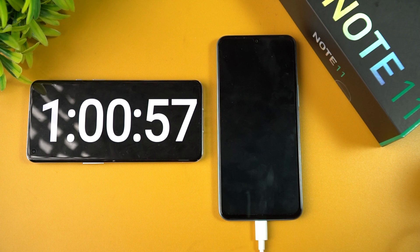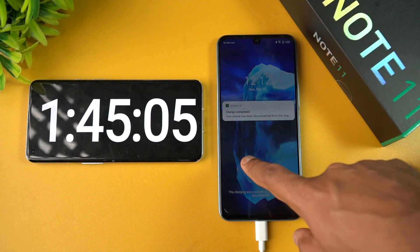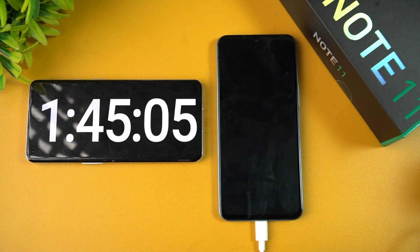Charging has been completed at one hour and 45 minutes — the power was disconnected. So it took 1 hour 45 minutes to fully charge the 5000 mAh battery with the 33W charger. It's not the fastest out there, but it isn't bad either. Considering this is a budget smartphone in the 12,000 price segment, this is decent performance.